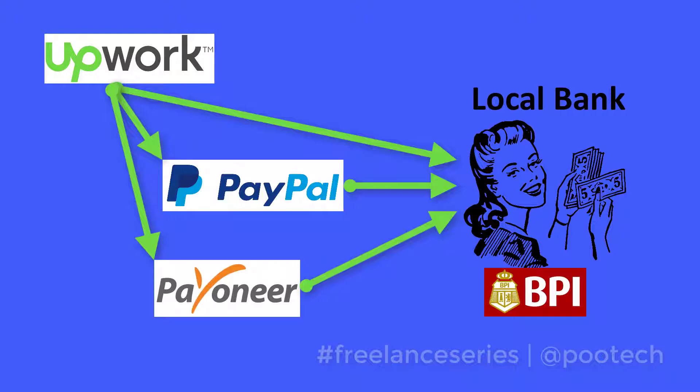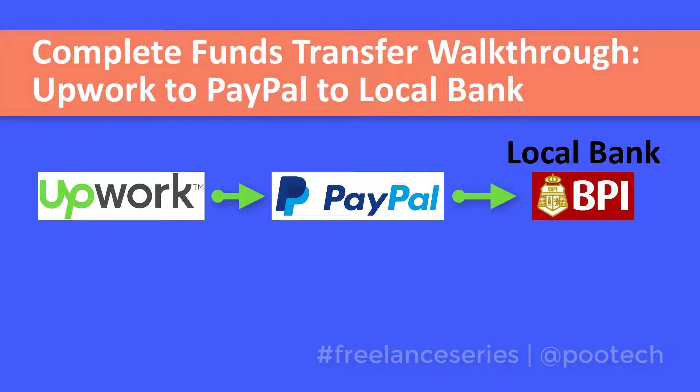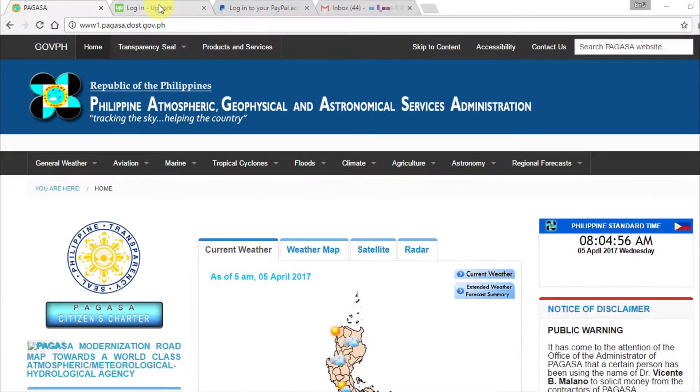This topic is broken into three episodes. In the previous episode we walked through the first method — withdrawal from Upwork to local bank. On this episode we will walk through the second method: transferring your earnings from Upwork to PayPal, then to your local bank account. This is a complete walkthrough showing every step, every transaction, every notification, every email, and the actual money that arrives in my bank account. Time check: it is 8:04 AM, Wednesday, April 5, Philippine Standard Time. This method involves two transfers — first from Upwork to PayPal, and second from PayPal to your local bank.